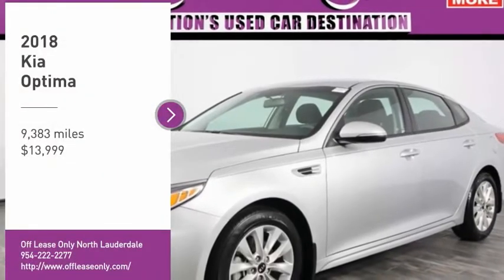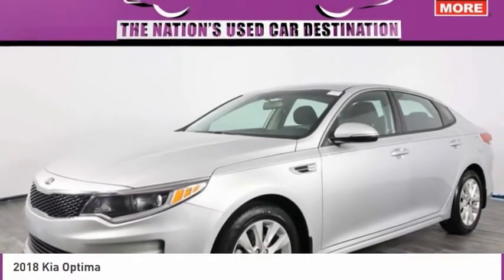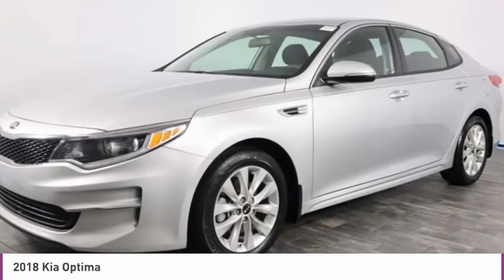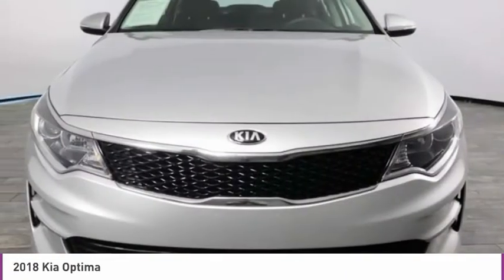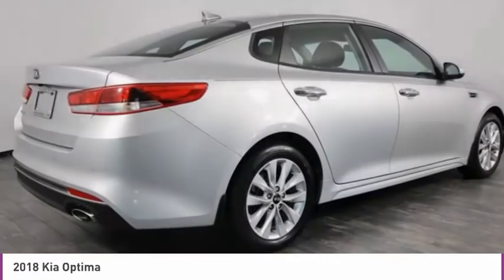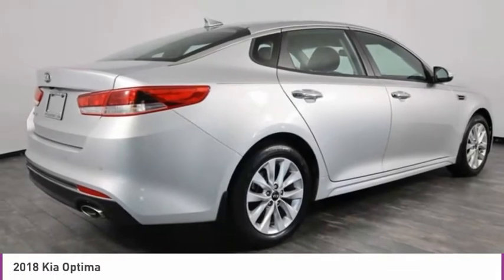Come test drive the 2018 Optima. The all-new Kia Optima offers a new level of style and performance features from Kia. The Optima also features engine management systems like direct injection and turbocharging, which enhance performance without sacrificing fuel efficiency.